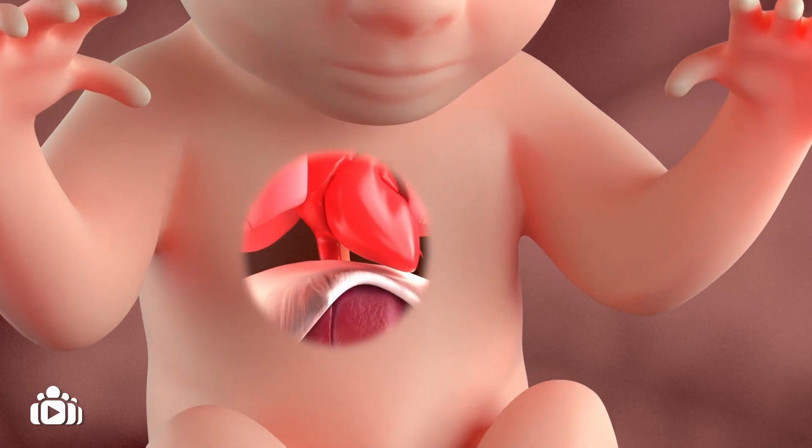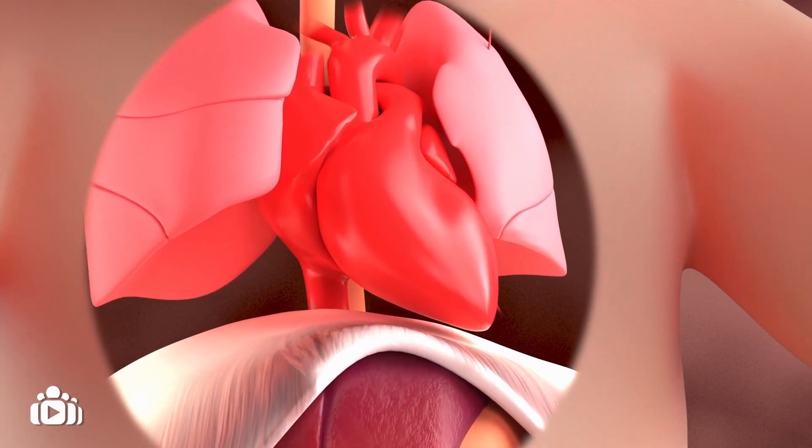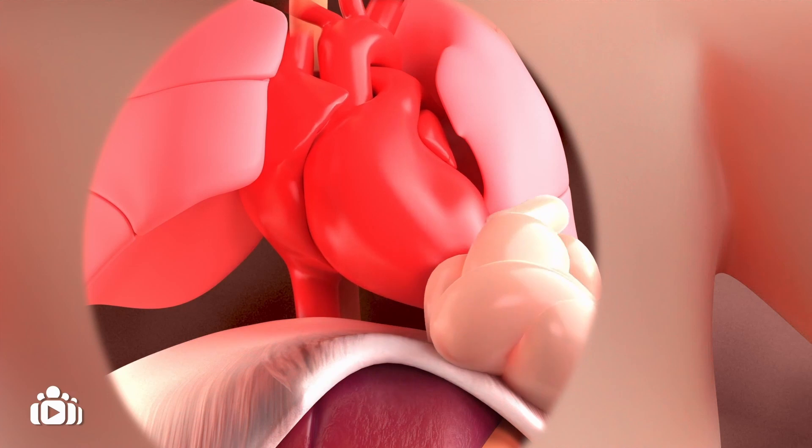The presence of abdominal contents in the chest impacts the growth and development of your baby's lungs, normally leading to small lungs, known as hypoplasia, and poor lung function.